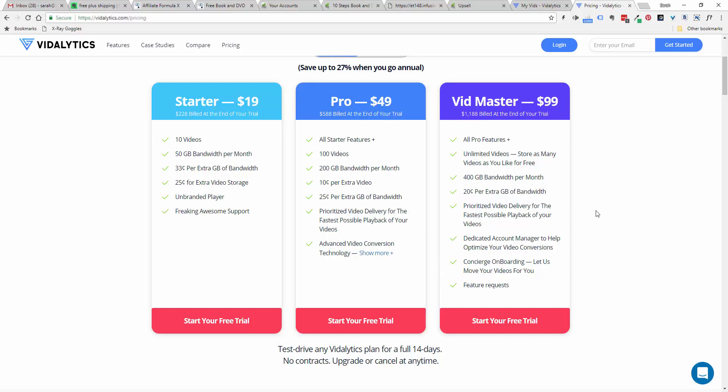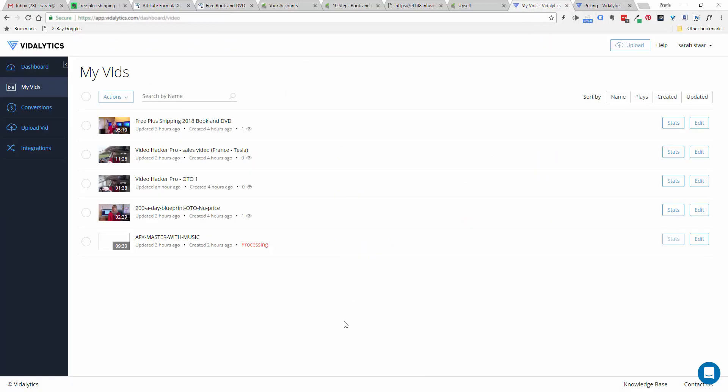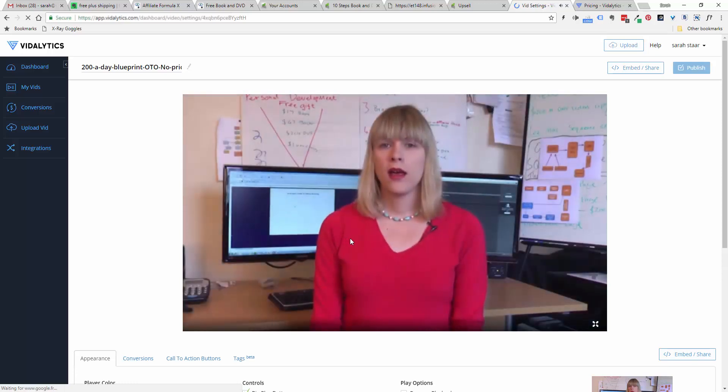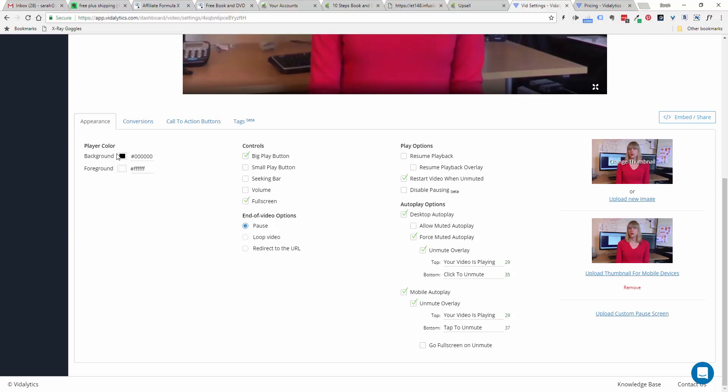I think I'm going to be using this for all of my sales videos. The cool thing about this program is you can do all the normal stuff — make the player different colors, have different types of play button, hide the scroll bar. At the end of the video you can redirect to an affiliate link or any URL, which is good for webinars. And then there's this feature: 'restart when unmuted' — it will rewind the video. It also works the same way on a mobile phone — it will have a 'tap to unmute' function and rewind the video.